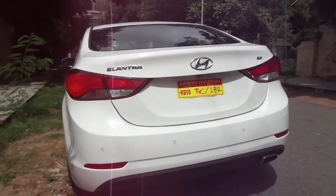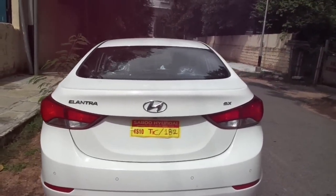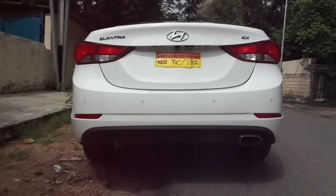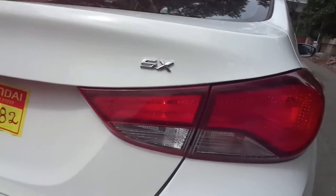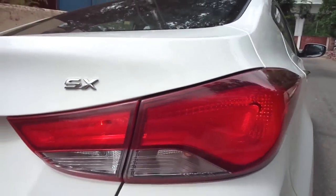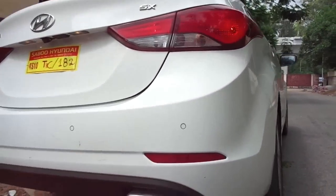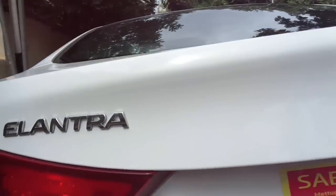This very same model went on to win the North American Car of the Year at the 2012 Detroit Auto Show, after facing stiff competition from the likes of the Ford Focus and the Volkswagen Passat. It also won the South African Car of the Year 2012 and the Philippine Car of the Year at the 8th Manila International Auto Show, making Hyundai the first ever Korean car maker to win the Philippine Car of the Year award.